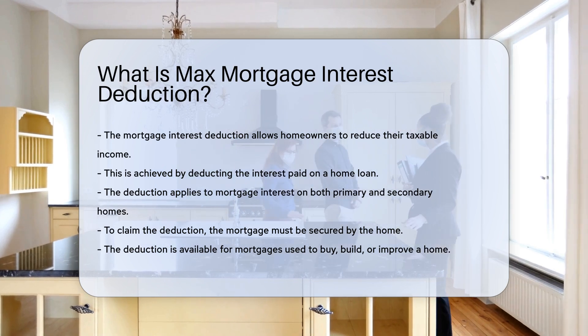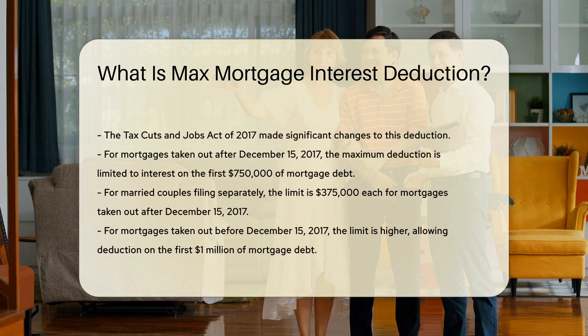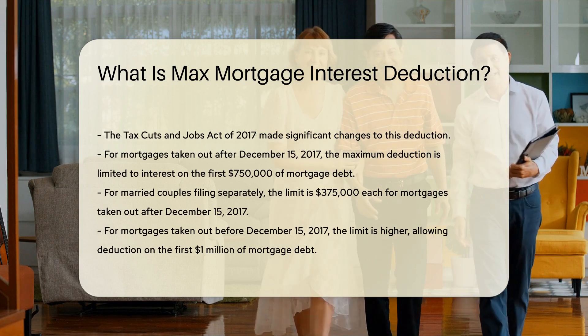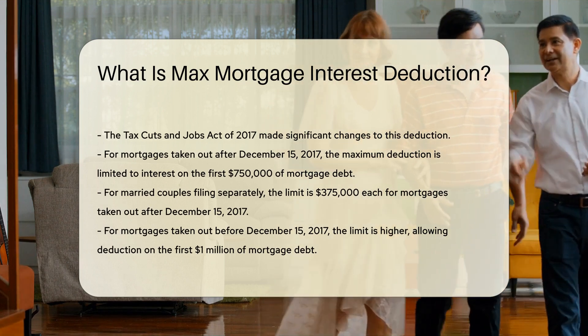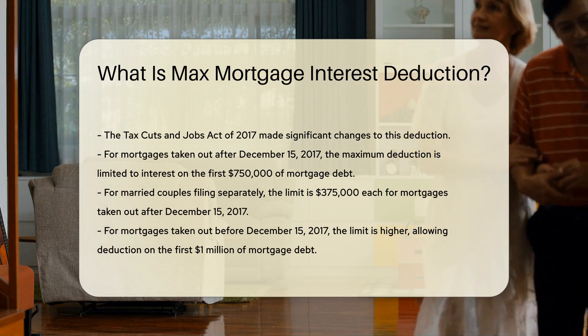The Tax Cuts and Jobs Act of 2017 made significant changes to this deduction. For mortgages taken out after December 15, 2017, the maximum deduction is limited. Homeowners can deduct interest on the first $750,000 of mortgage debt.